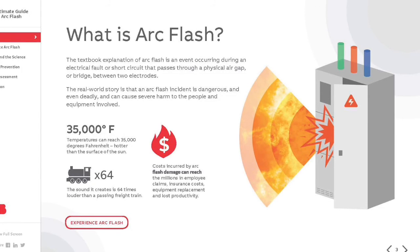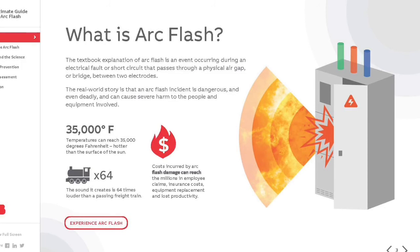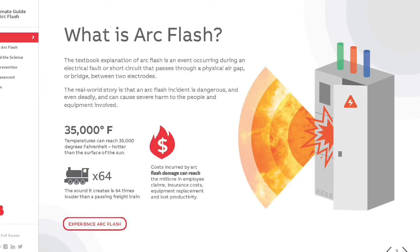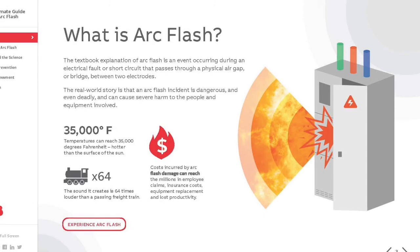Arc terminal temperature is estimated to be in excess of 35,000 degrees Fahrenheit. The surface of the sun is only 10,000 degrees Fahrenheit. The tremendous temperature of the arc causes the explosive expansion of both the surrounding air and the metal in the arc path. The superheating of the air during an arcing incident creates an acoustic wave similar to the generation of thunder by lightning.